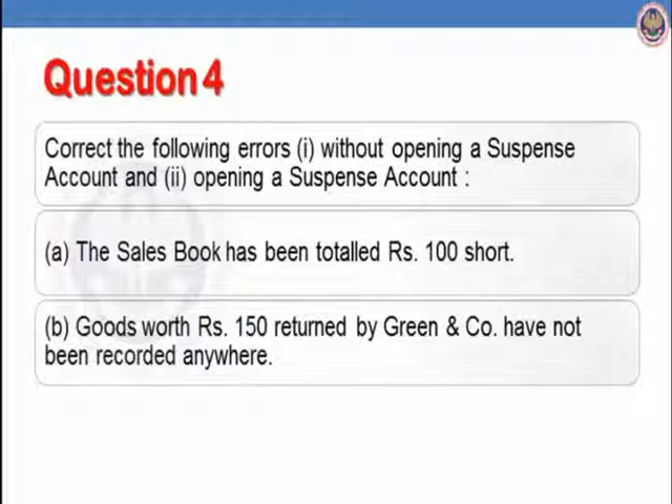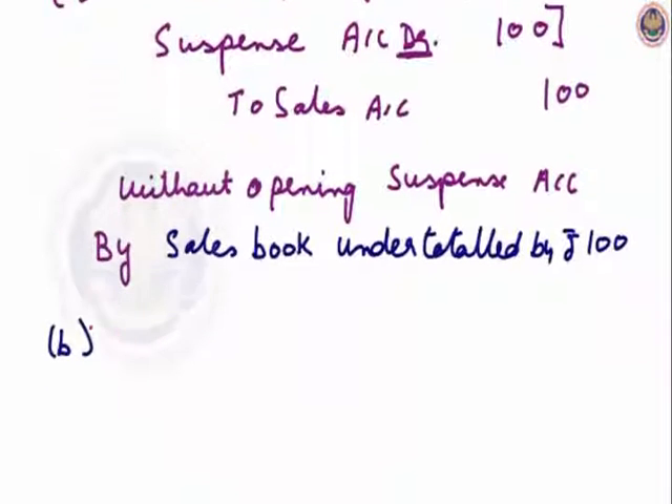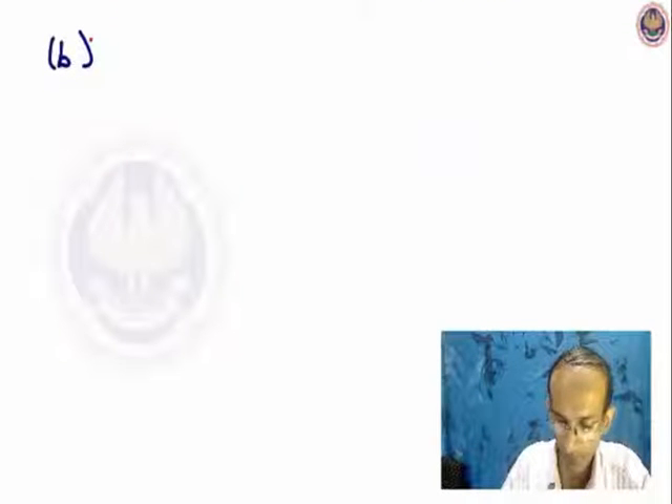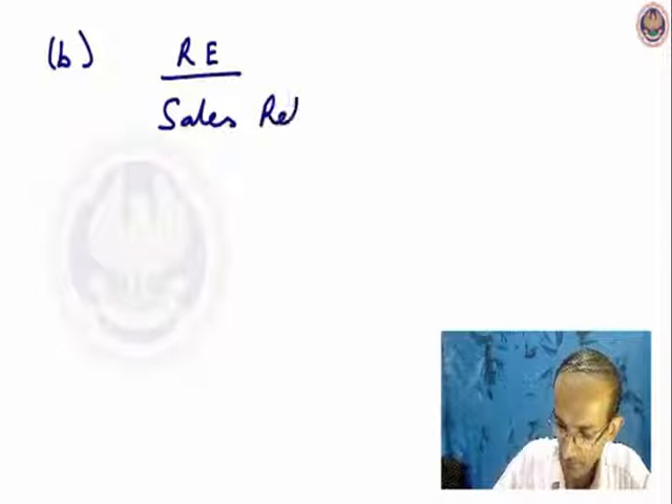Let us see part B. Goods worth Rs.150 returned by Green and Company have not been recorded anywhere. It is an omission, so we will just see the rectifying entry. The goods returned by Green and Company have not been recorded — it is a sales return. So the rectifying entry will be: sales return account debit to Green and Company account.